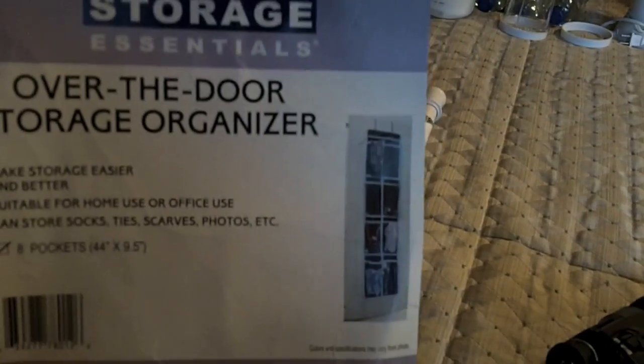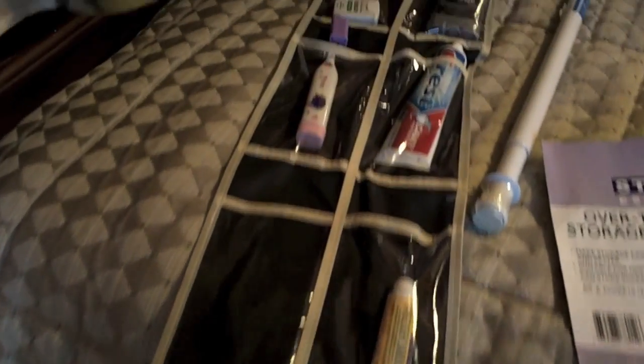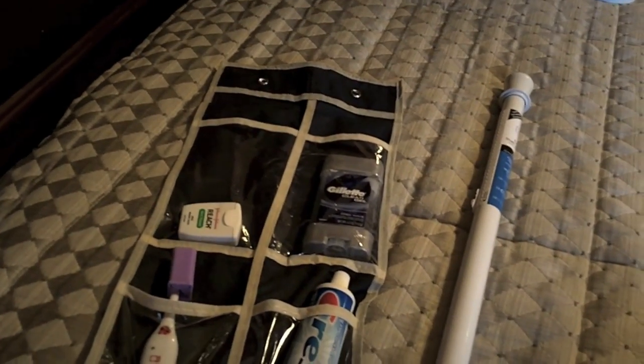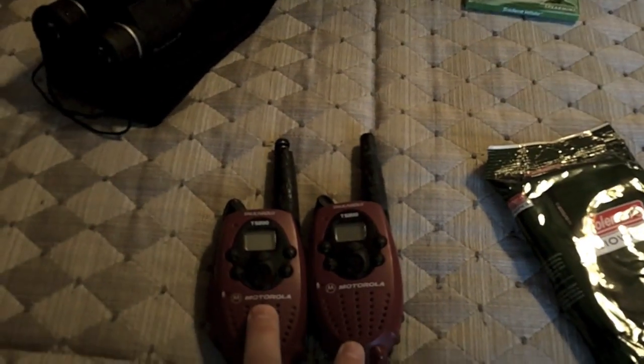This is an over-the-door storage organizer — it's a cool tip because you can fit a lot of smaller items in it. They make larger versions too. You can use a pressure rod across your door to hang it. This is binoculars — I like to look at different things from the ship, like other ships and islands passing by. Bring walkie-talkies if you want to communicate easily with people in your group.